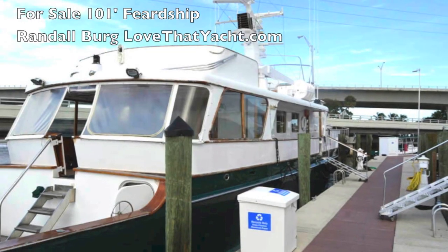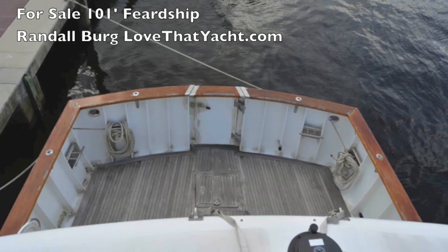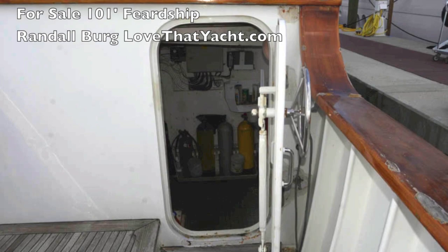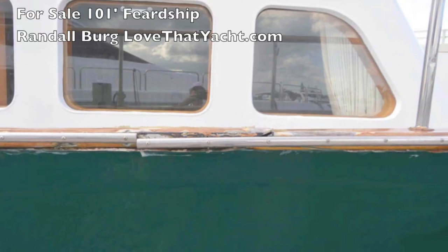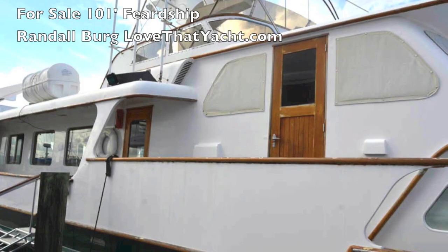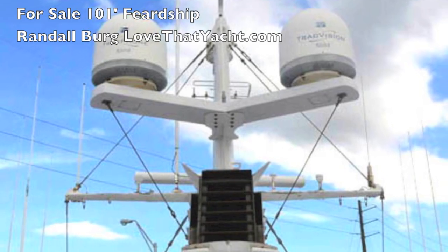We're on the dock, and this is your Feadship, 101 feet. She's crossed the Atlantic and most of the Pacific. This is a voyaging yacht, steel-built, ready to go pretty much any place the way it's set up. Lots of waterproof doors, heavy-duty equipment, great engine room, phenomenal salon — but it does need some TLC. It needs the bright work done, some metal work done, and lots of rust has to be removed.